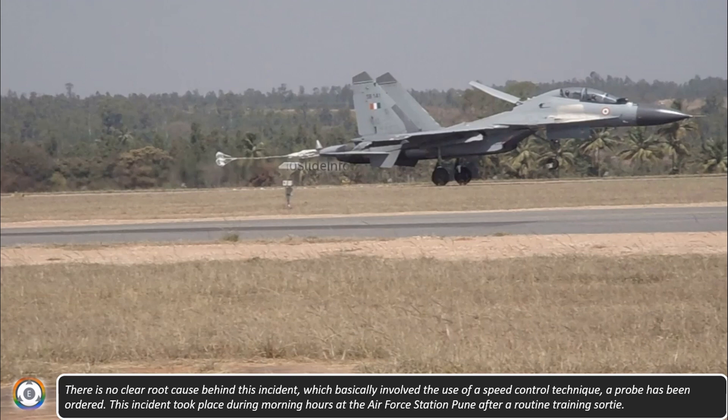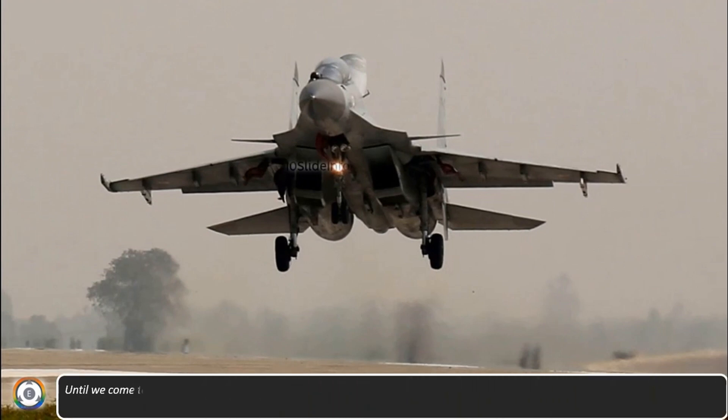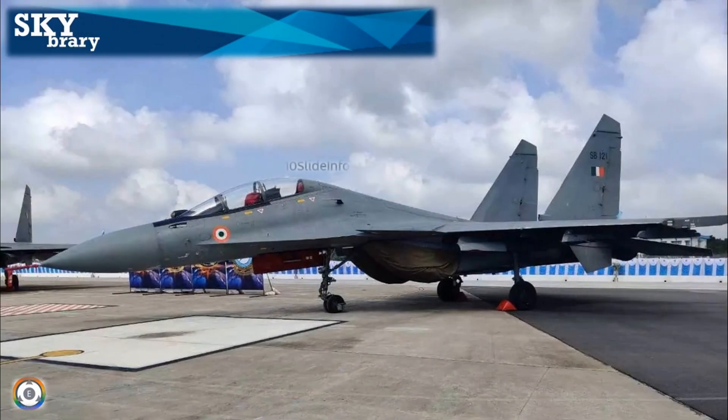This incident took place during morning hours at the Air Force Station Pune after a routine training sortie. Until we come to know about the actual cause behind this incident, I thought of sharing a few methods of achieving deceleration on the runway, and if any of these methods fail, these types of incidents might happen. I came across these reasons on skybrary.aero and I'll be sharing information in a refreshed manner.